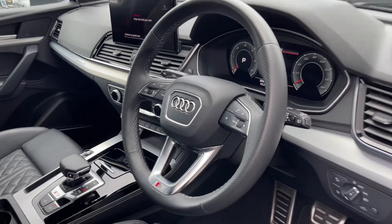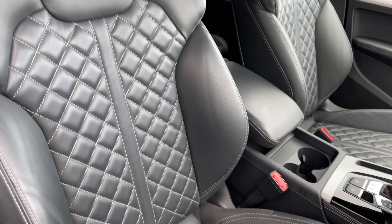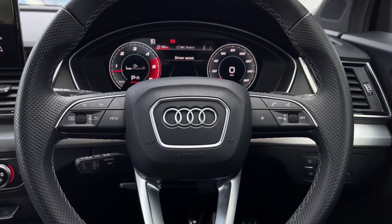The front seats are again finished in leather material and feature full electronic adjustment controls. The buttons located on the steering wheel keep many of the commonly used functions right at the driver's fingertips so you can easily keep your attention on the road ahead.